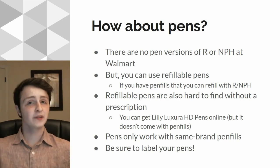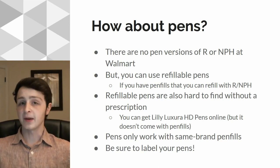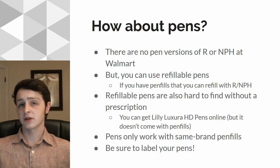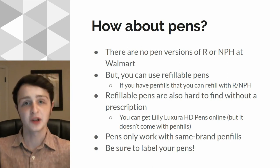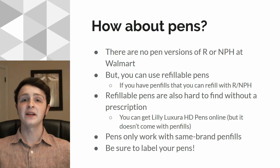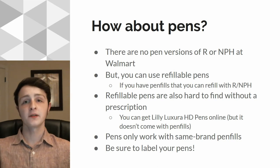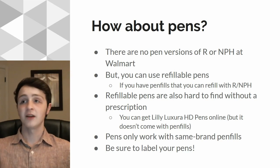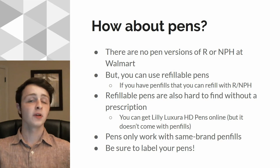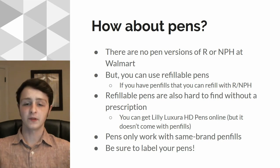If you don't have refillable pens in the US, it's a little hard to find them for a good price without a prescription. I was able to get a couple of refillable pens — Lilly pens called the Lilly Luxura HD. These are great because they actually have half unit increments, but it did cost me a pretty penny. I couldn't find anything for Novolog brand pen fills. Just be careful because these pens only work with their brand's pen fills — Lilly brand pen fills work with Lilly pens, Novolog brand pen fills work with Novolog pens. They don't really work together; there's no cross-compatibility.